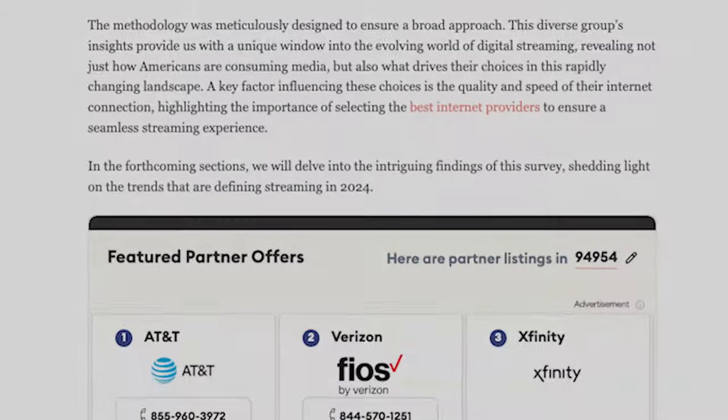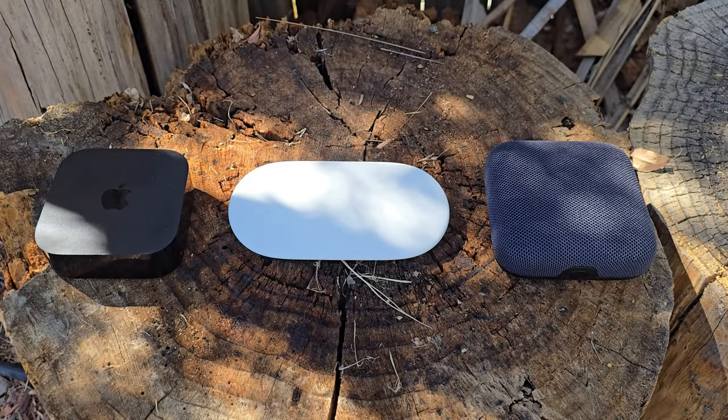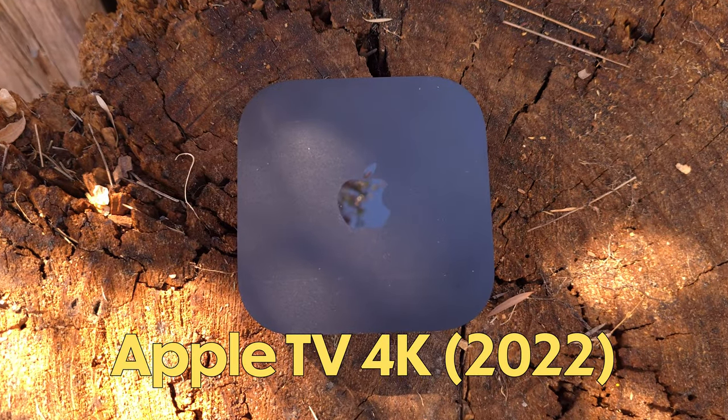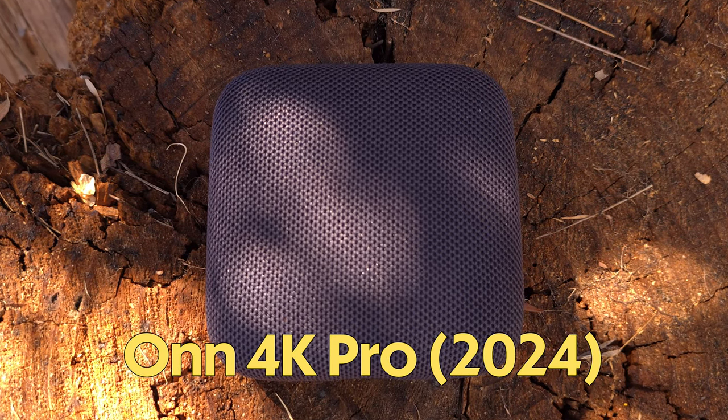Did you know that the average person spends three hours a day streaming content? I'm here to make sure that you're using the right device when you do it. I'm Jason Howell, and today I'm going to compare three popular options in the set-top streamer category: the all-new Google TV Streamer, the latest Apple TV 4K from 2022, and the 2024 On 4K Pro.